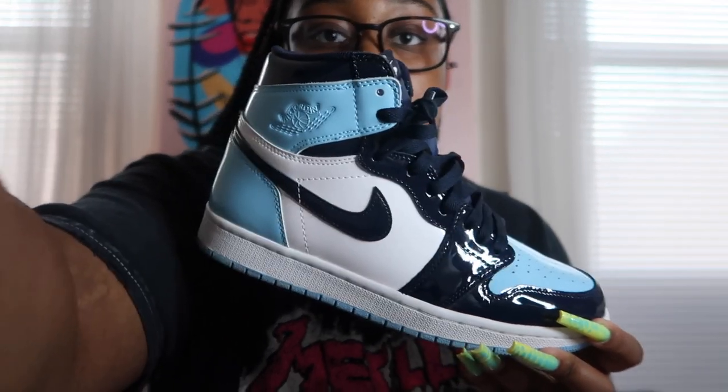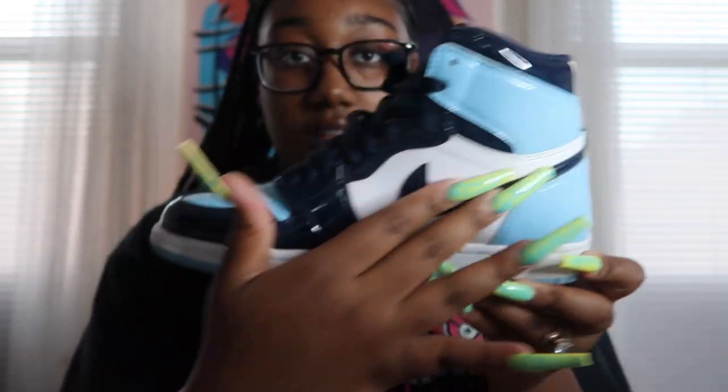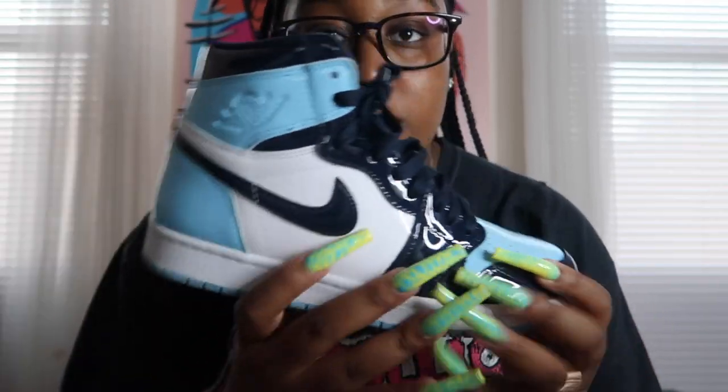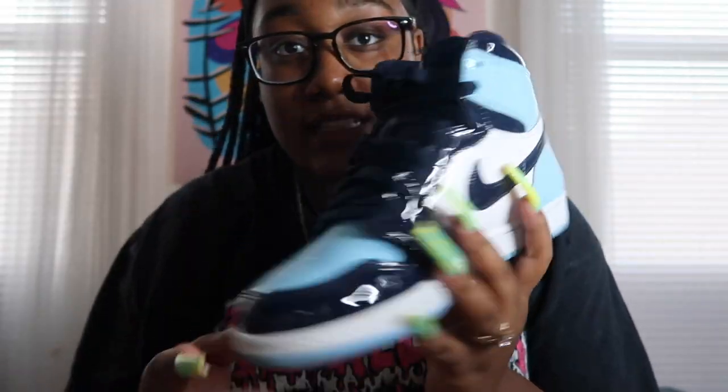The next pair I actually got for Christmas — I think these were the only ones I've had since Christmas. These are the Blue Chill Jordan 1s. Patent leather all the way around in this Carolina Blue — or University Blue color — and then Navy Blue. These shoes are beautiful. I feel like everybody and their mama got these shoes and they probably don't even know what they're called. My boyfriend got me these for Christmas. So cute, so beautiful.